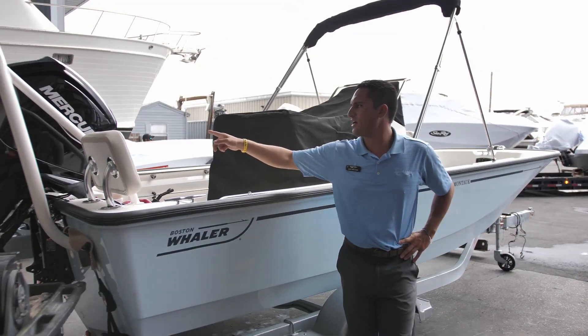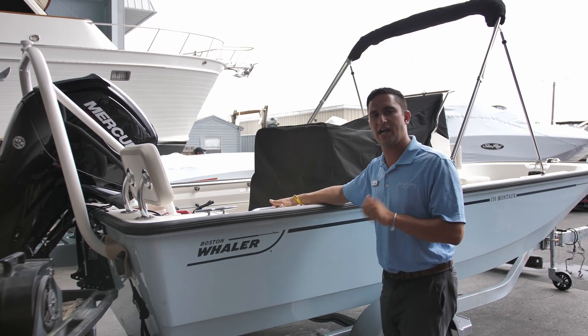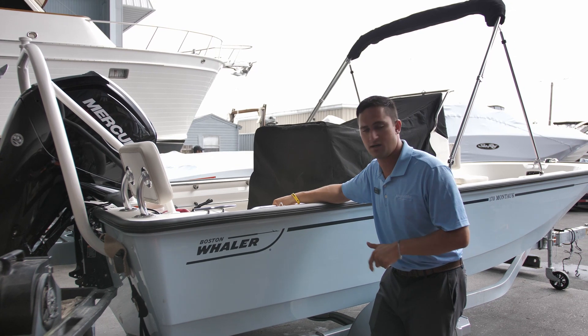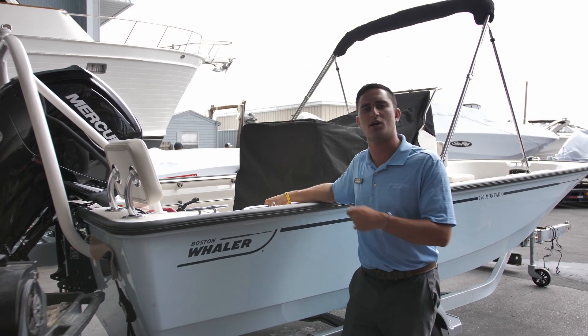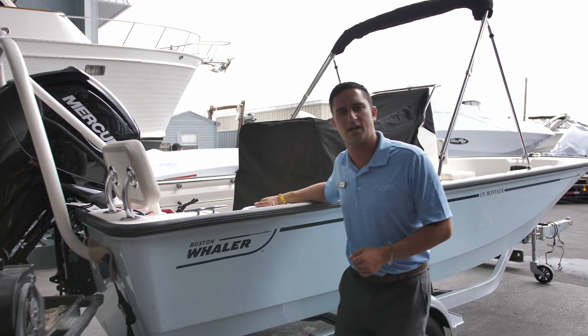Back here we've got the upgraded 115 horsepower Mercury 4-stroke, which is upgraded from the 90 that comes standard on the 17 Montauk. So I'm Captain Nick, I'm with Marine Max in St. Pete. This is a Boston Whaler 170, or 17-foot Montauk — let's get you out on the water. Bye guys.